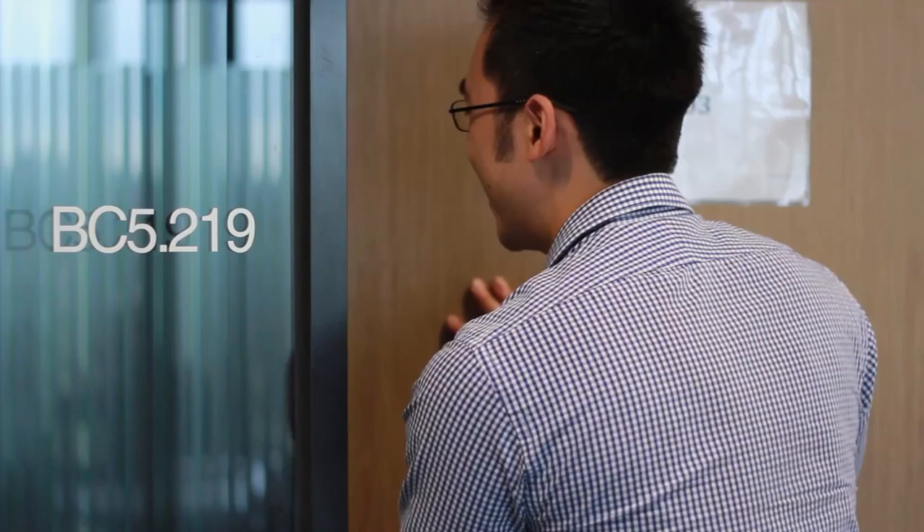Hi, my name is Professor Nicole Reinhart, here at the Deakin Child Study Centre. We're looking at ways that we can improve the diagnosis and treatment of children with autism.